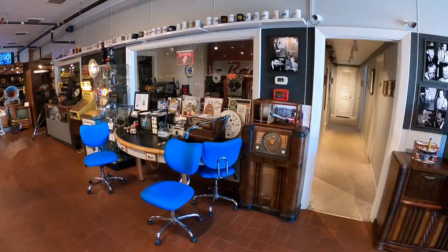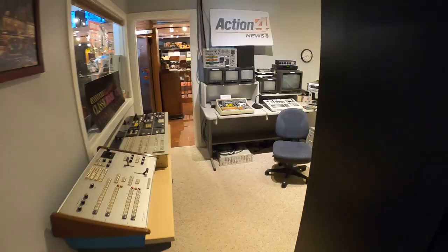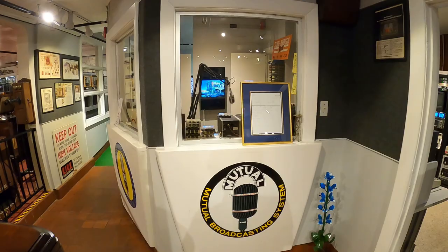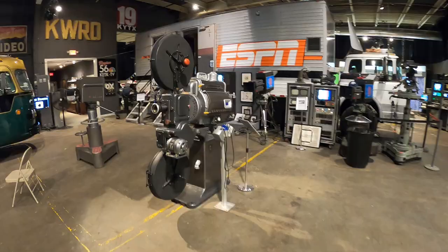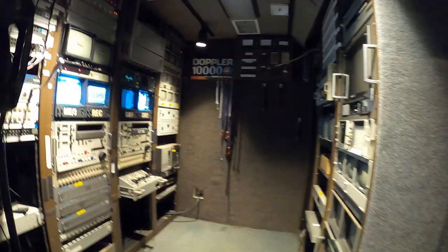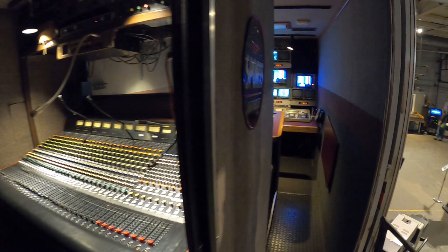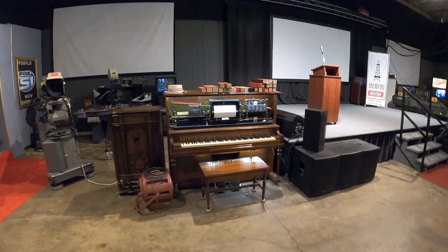Here we have a radio studio! I've always been told I have a radio face! Many little nooks and crannies to explore inside this museum — very impressive. You can even stand at a green screen and give out the weather forecast.